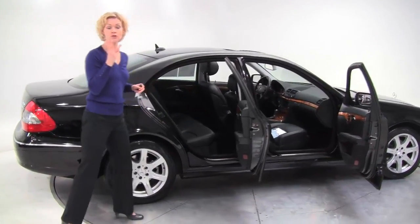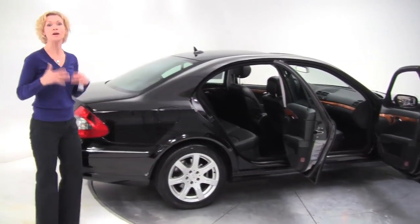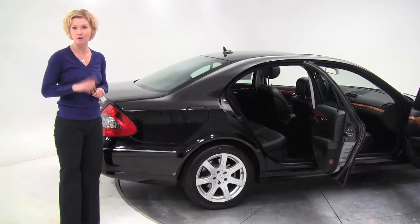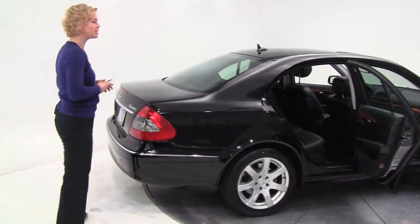This vehicle's had three previous owners. We actually sold it to the third owner and since then much of the service and maintenance was performed right here at Feldman Imports. We do have detailed service records available for you.